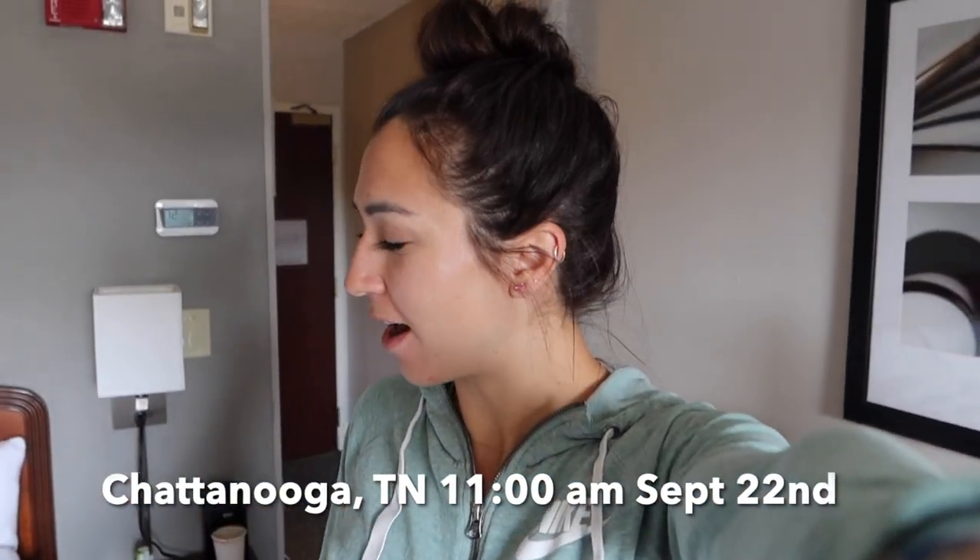Good morning from Tennessee. We are here for Eric's Ironman. I'm just going to take you through a day of how I packed my meals and what I'm eating. It's currently around 11 a.m. and I'm going to be going to the gym soon, so I'm going to eat before I go. Yesterday was high carb day, today is lower carb day. I'm going to show you what I'm doing for protein, since protein tends to be the hardest thing to get in when you are traveling.